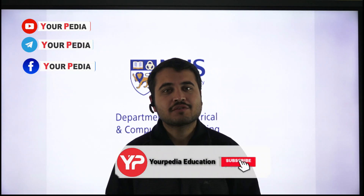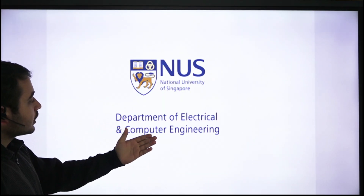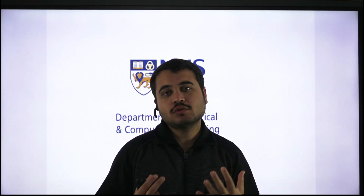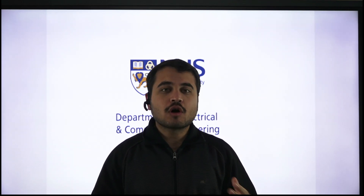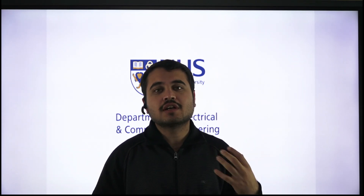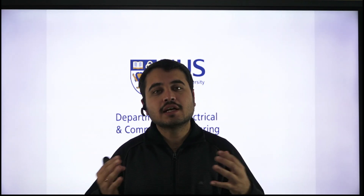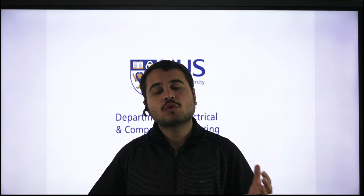Hi guys, Saransh here. I'm back with a new video, and this time I'll be talking about the research going on in the department of electrical and computer engineering. Electrical and computer engineering are two separate branches, but industry-relevant research is never just one field of study — it's interdisciplinary. So the research in this department is a mix of electrical and computer science fields.